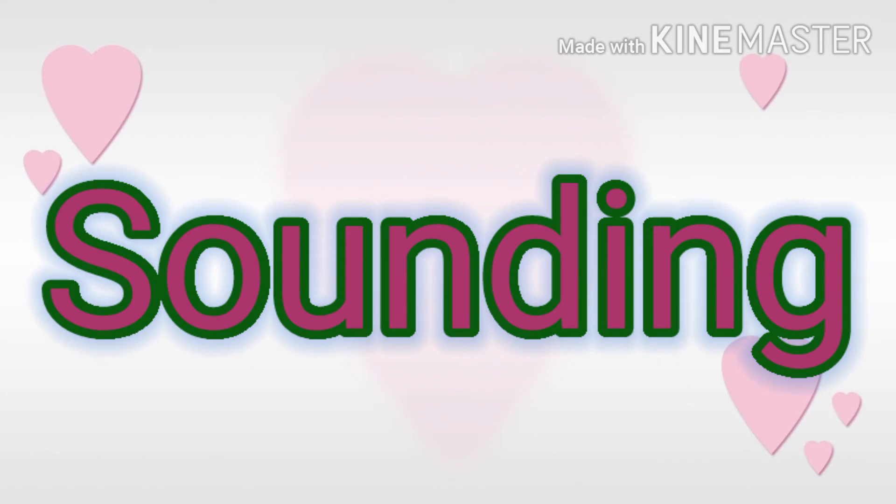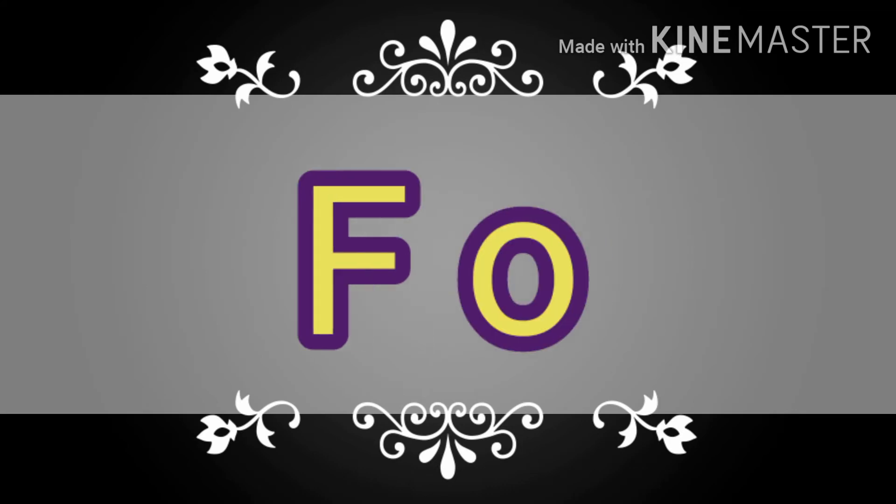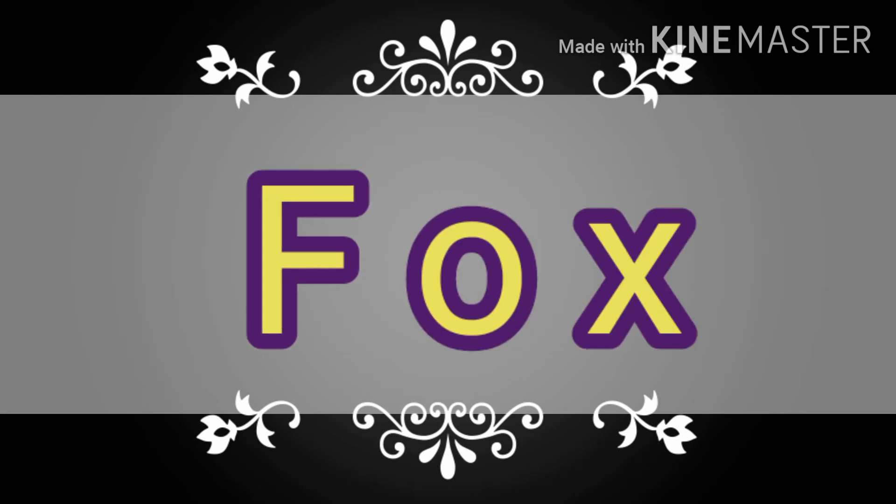Let's see the blending part now. Blending with the sound X. F-O-X: Fox. Fox.